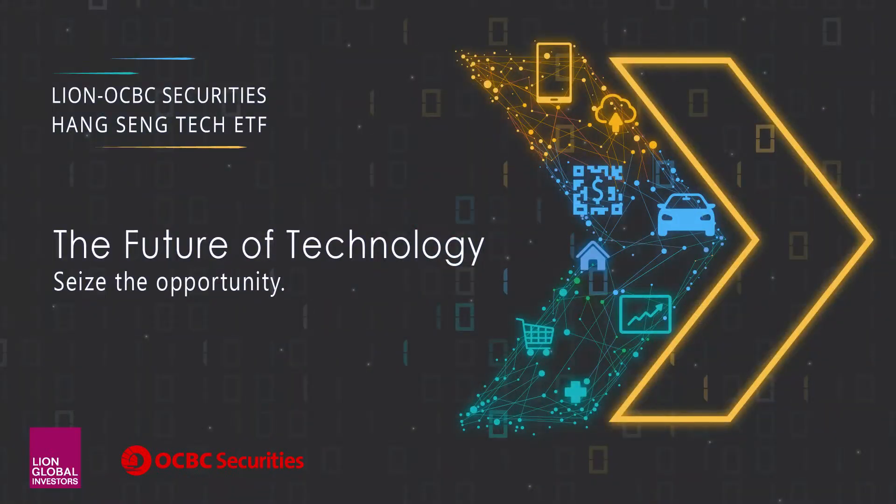Hi everyone, I'm Dawn from LINE Global Investors. In this presentation, I'll be walking you through the key features and value propositions of the LINE OCBC Securities Hang Seng Tech ETF.